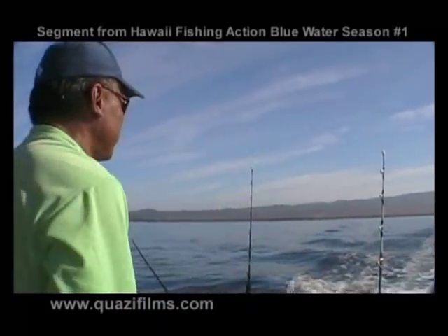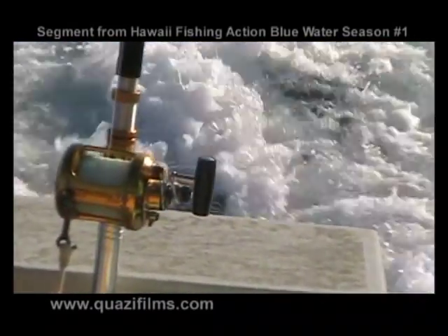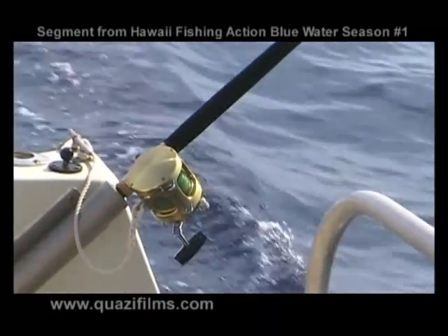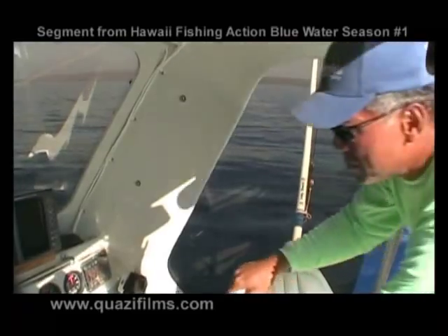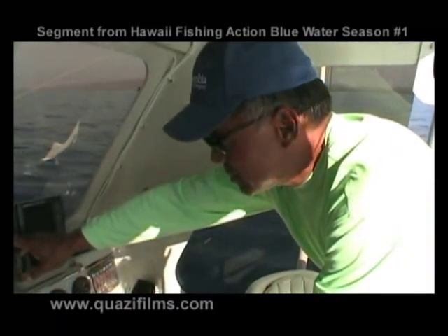I run Shimanos and Penns — Penn Internationals and Shimano Tiagras. There are more expensive ones, but fish don't care what you pay. I've found, however, that having two-speed reels really, really helps a lot, especially when you've got a big fish on — you can gear down and really put some muscle on them.